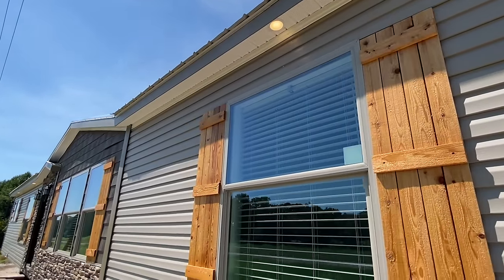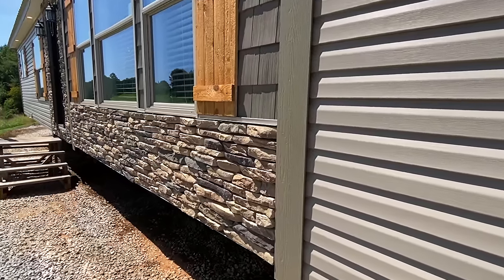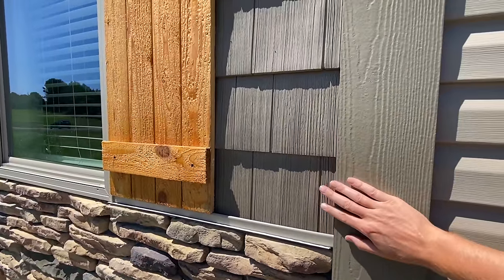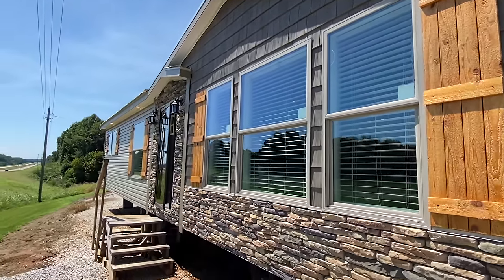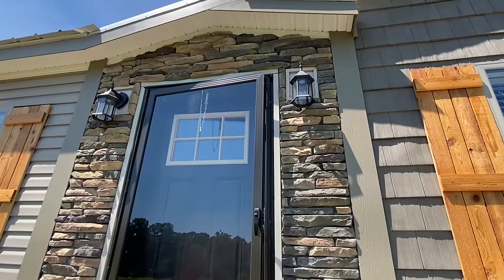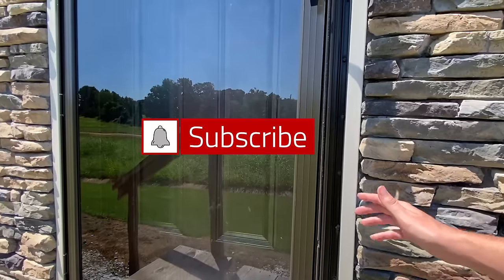You can see the lights really well there. We've got the stone here, plus the shake vinyl with a little bit of Hardie right here as well. Do me a quick favor and drop a like on this video — I appreciate you! Don't forget to subscribe if you enjoy these types of tours.